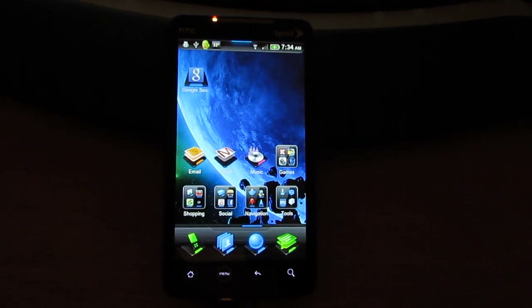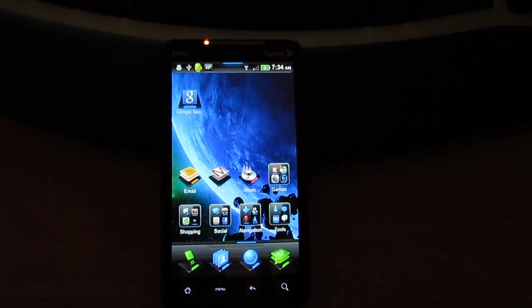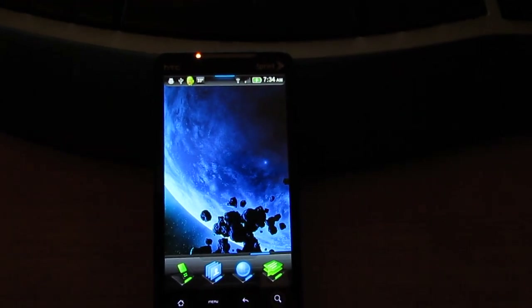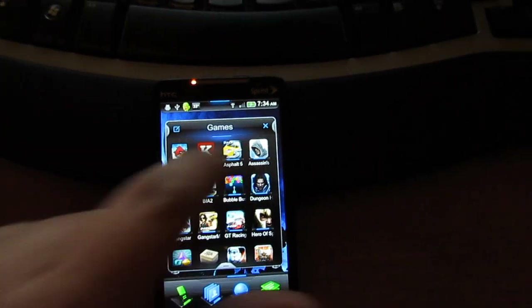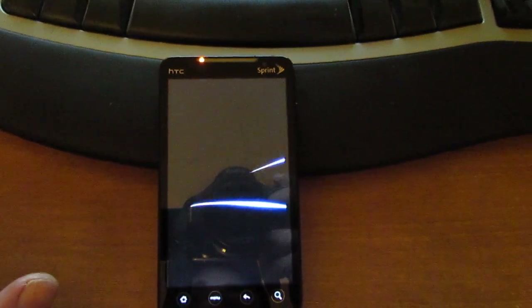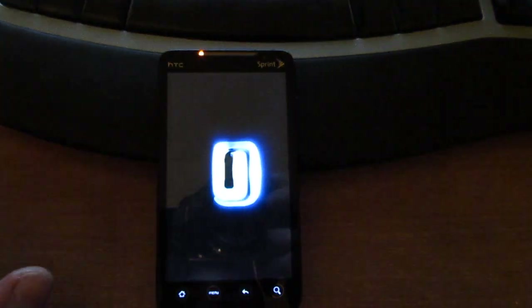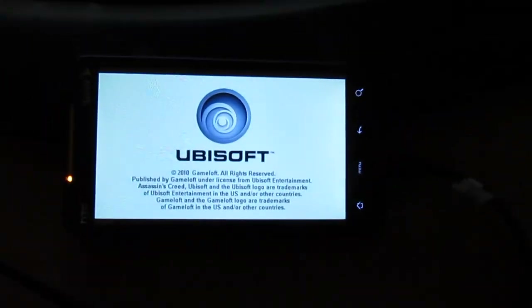But otherwise, very solid ROM, extremely fast. You'll find playing games has no issues with any games at all. Graphics are really smooth.